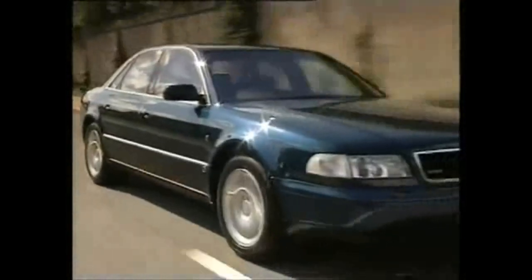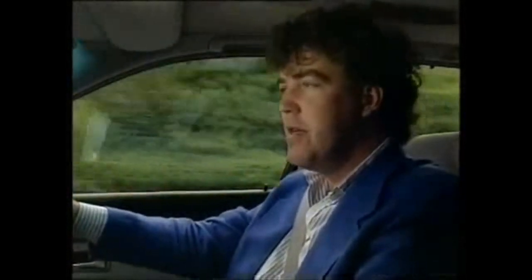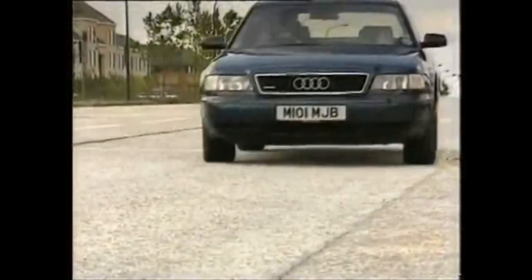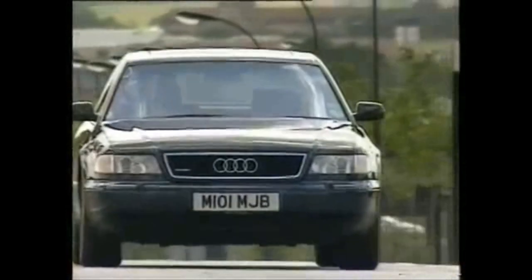But if you think it's impressive when it's stationary, wait till you get it on the move. The first thing you notice is the astonishing quietness — the only thing I can hear in here is the gurgling of my tummy after its agreeable lunch. This car is as quiet as a church mouse in bedroom slippers. It's almost eerie. Audi has recognised that most people in the market for a car like this want comfort above all else. You could drive the A8 across a field of corrugated iron and not know.